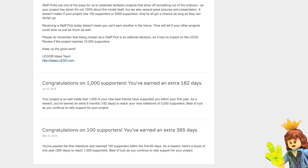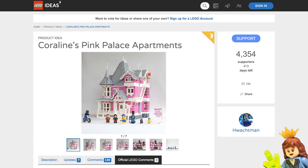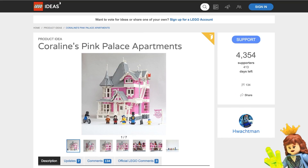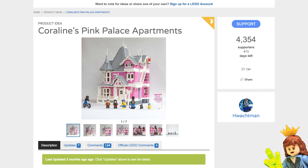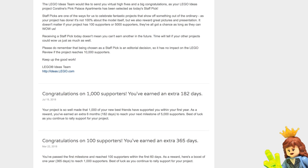When you hit a hundred supporters you get a comment, and then a thousand supporters you get a comment. This person hit a hundred supporters on March 22nd, 2018, so it looks like this has all been up this year basically.